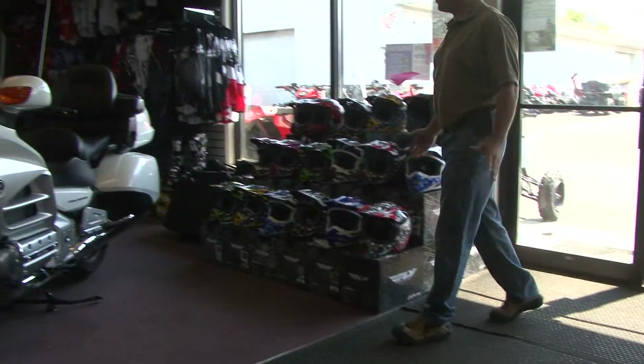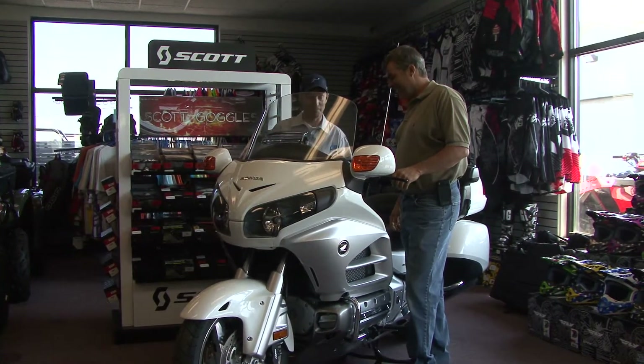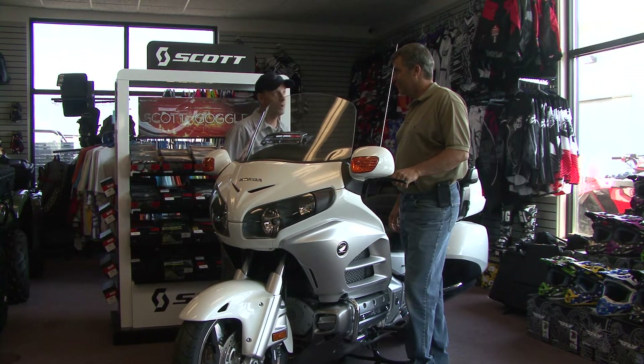All right, Russ, I'm here for the Gold Wing. You told me I could take it for a ride, so what do we have here? We got this all prepped and ready. This is the new 2012 Gold Wing.